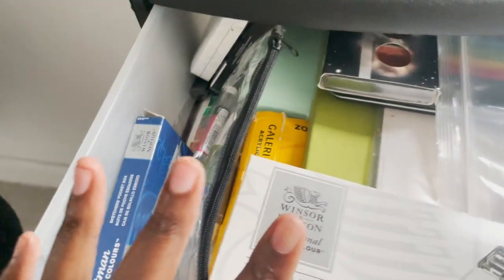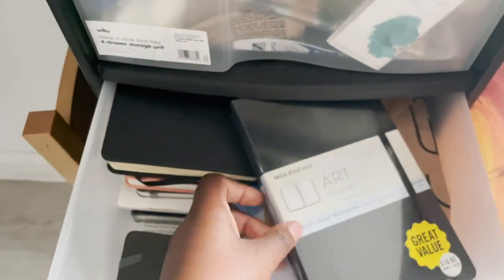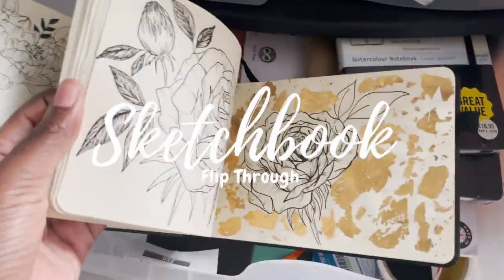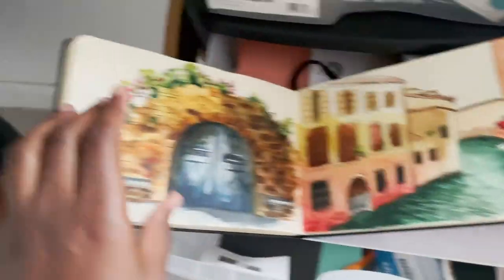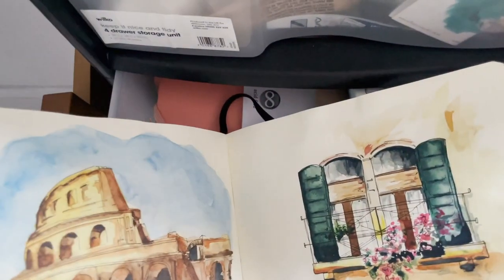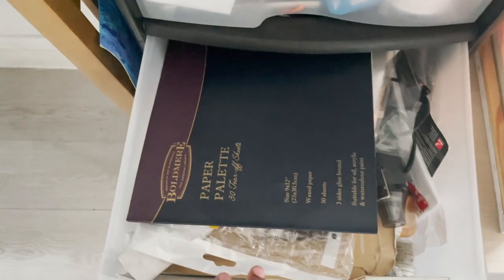Let me know if a separate video on all my art supplies is something you'd want to see. In this drawer it's more sketchbooks — one of my main sketchbooks. Those of you on my Instagram will recognize some pieces from it. For example, this piece is on my Instagram, and this one too — so the majority of my paintings and drawings are from this sketchbook.